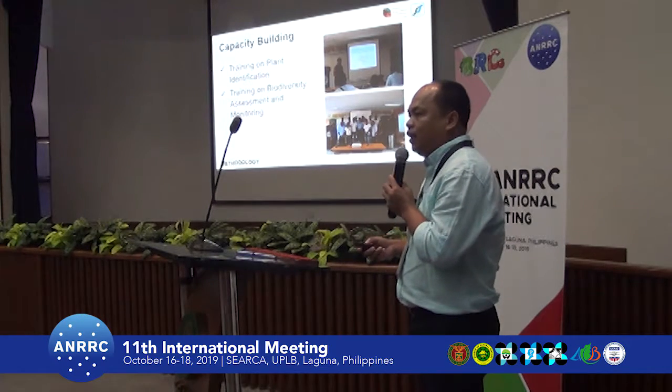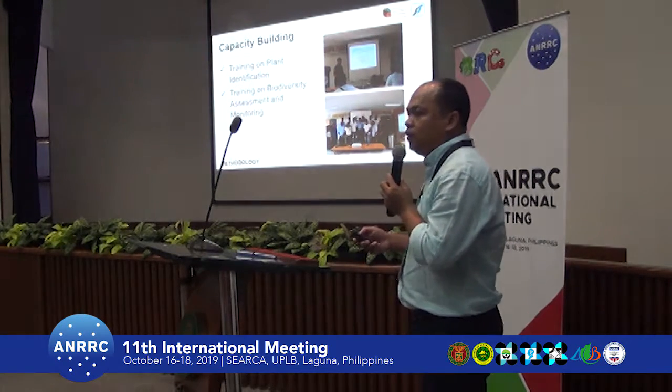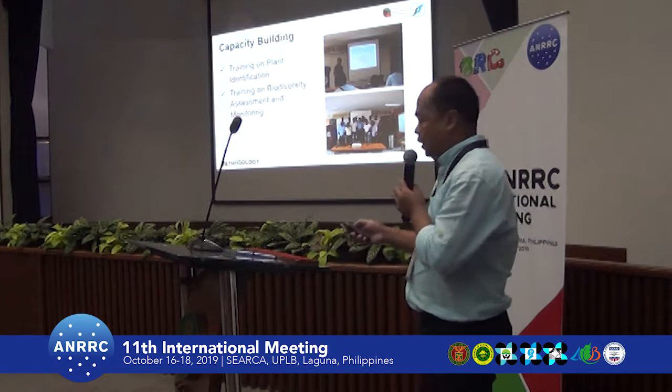The training was attended by NRSTAR, LGU representatives, and the tourist guides for Mount Iraya.